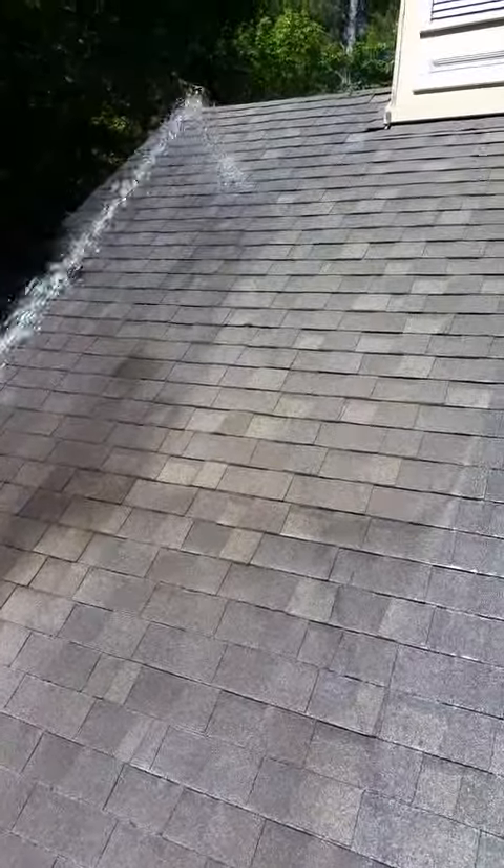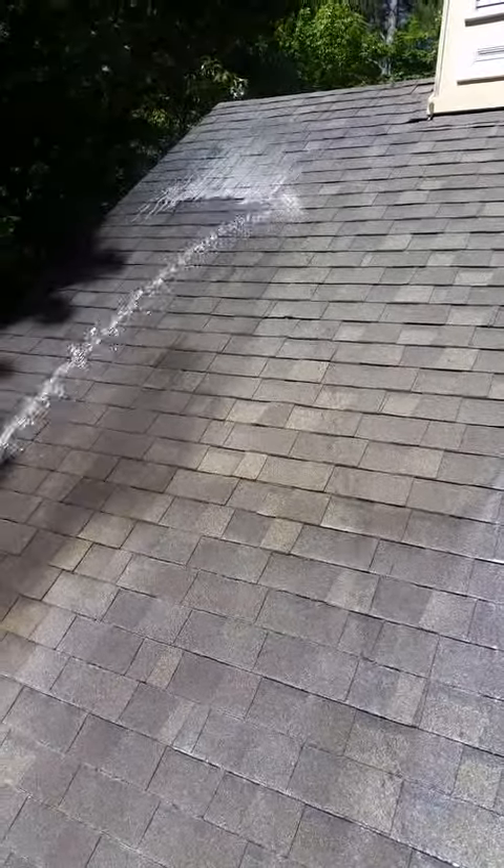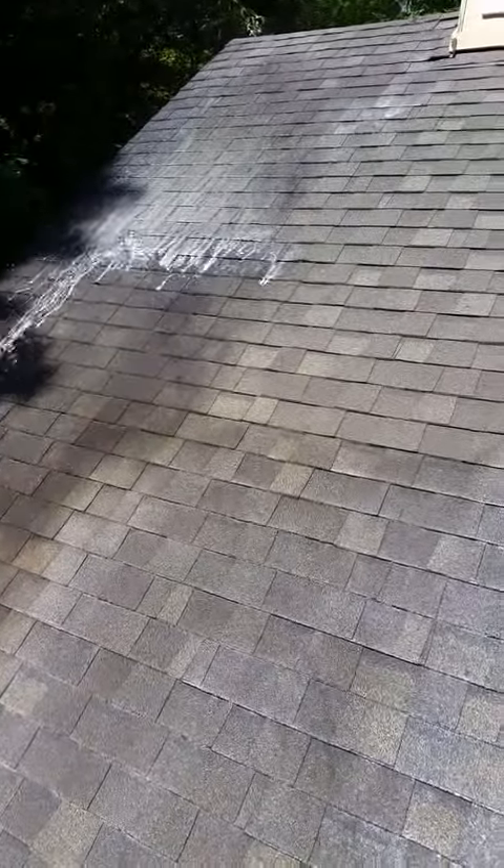We're just going to spray it at the top. You can see the pressure that we put on is not high pressure. We allow the detergent to do the work and kill all the mold.